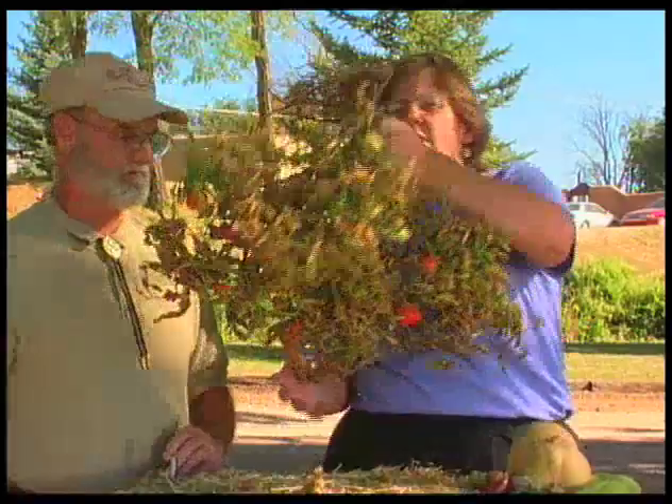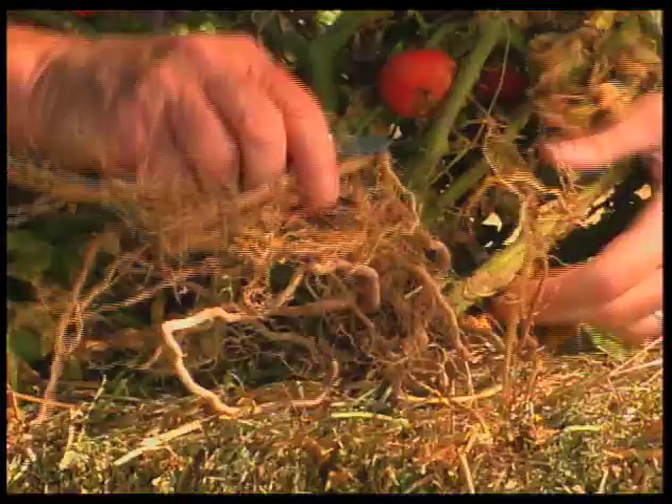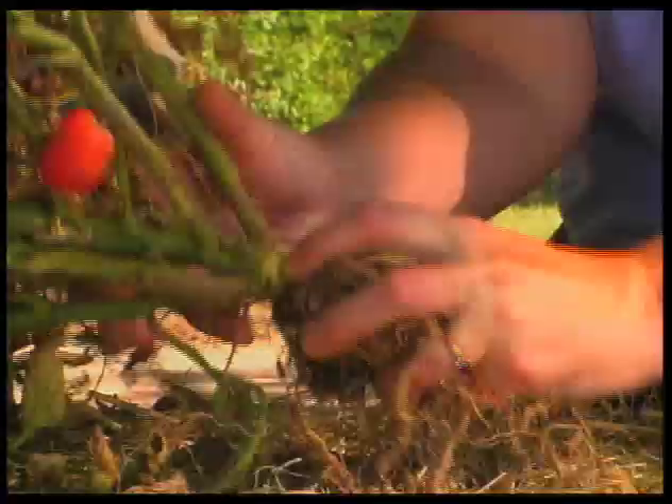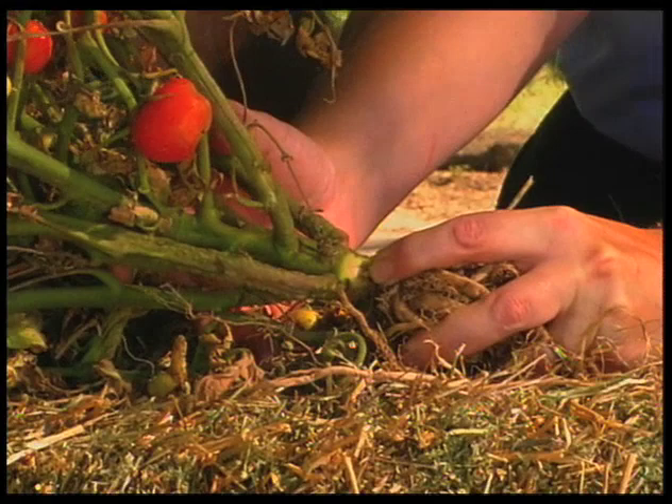We can look at the roots to confirm it's curly top and not a vascular wilt. We notice the roots are in good shape. What we'll often do if a plant is dying is slice into the stem and look for discoloration. Holding this up to the camera, we can see it's not discolored. So it's not a vascular wilt — curly top is the very likely diagnosis.